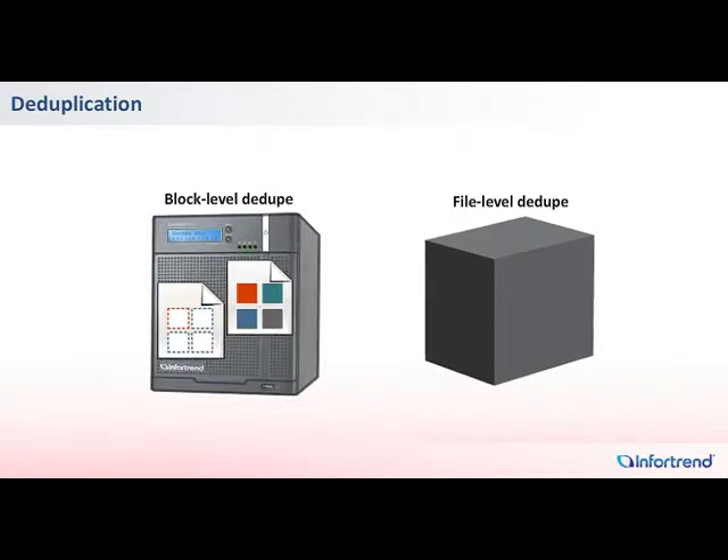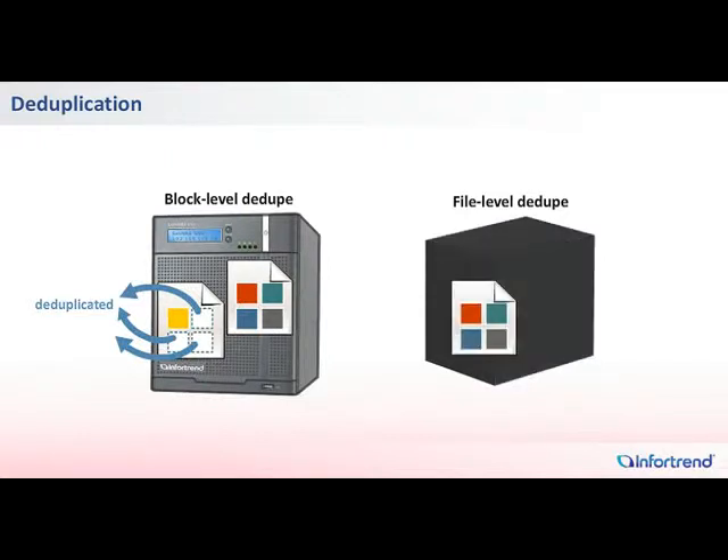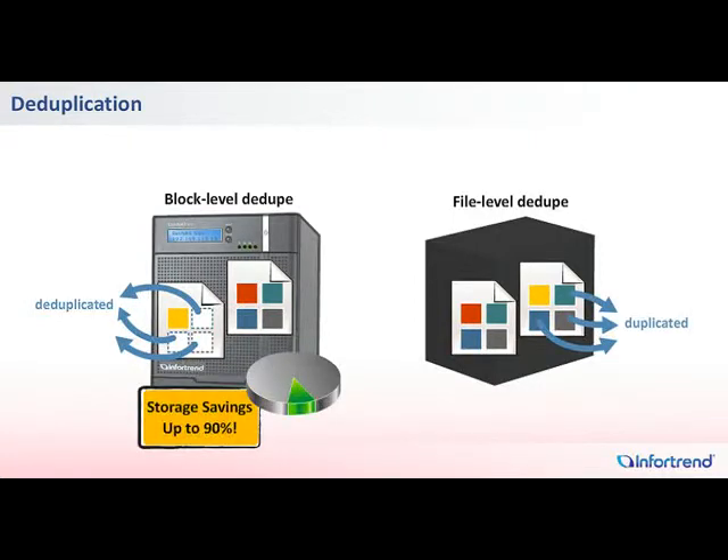When users make minor changes to files and save them as new files, block-level deduplication ensures that only these minor changes are physically saved. The highly efficient deduplication on IONAS systems can offer storage savings of up to 90%.